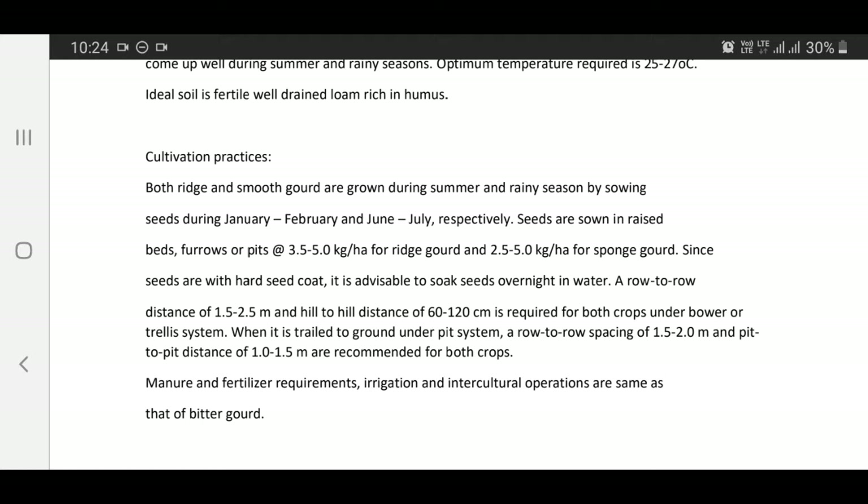Manure and fertilizer requirements, irrigation, and intercultural operations are same as for bitter gourd.